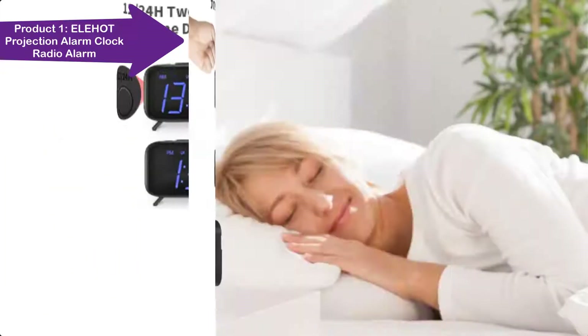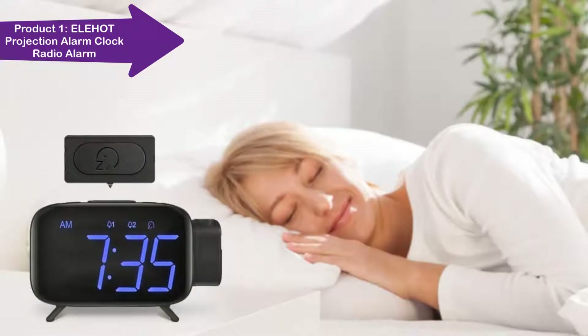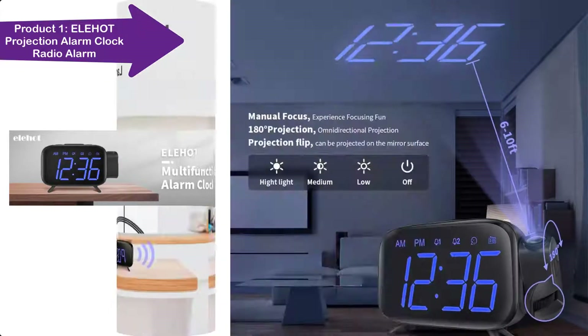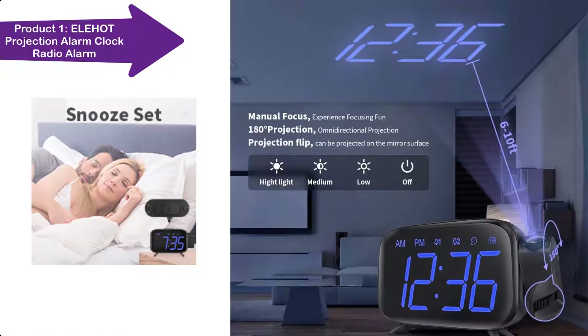Large screen with 2-inch ultra-clear LED number display — time is easy to read at a glance. Dimming function allows you to adjust screen brightness to your preference.